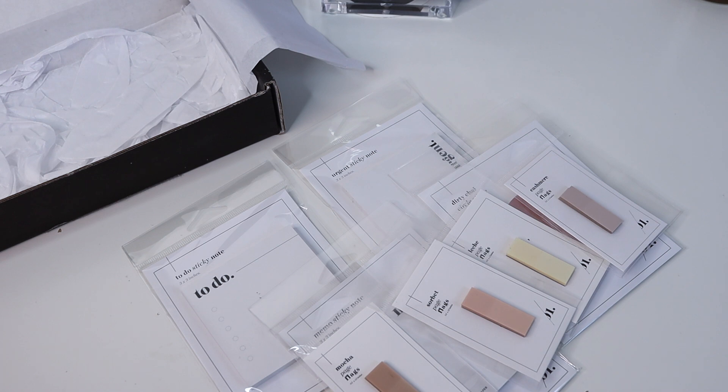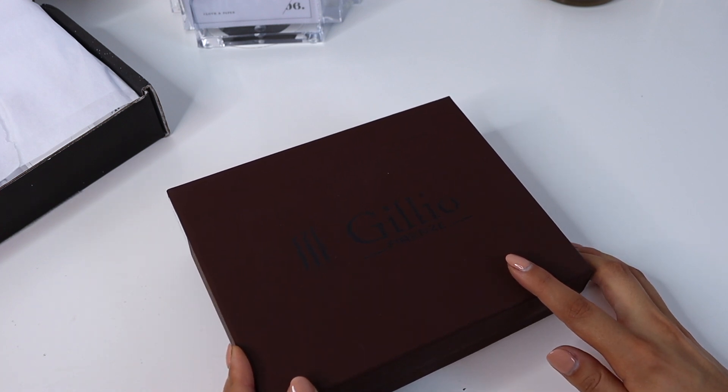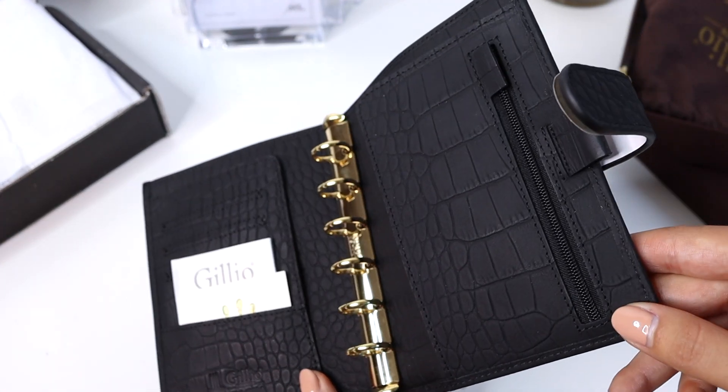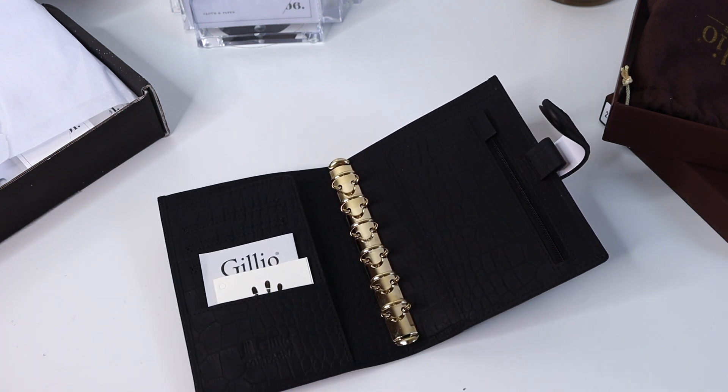Some of you may have seen my Instagram stories — I did pick up a Julio planner, kind of an impulse buy. I use a pocket planner for reference info like passwords. Right now I'm using my Louis Vuitton PM for that, but I really liked the way this one looked. I got the matte charcoal pocket size Campagna with gold rings and it is absolutely stunning. Now that I have it I kind of want to incorporate it into my planning system more. Let me know if you want a full review or unboxing!